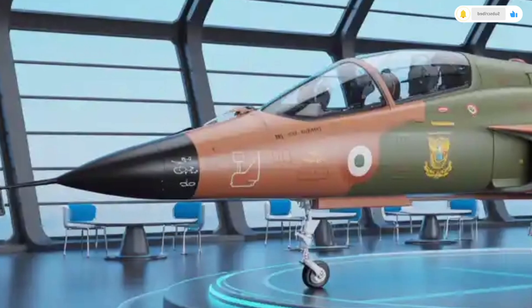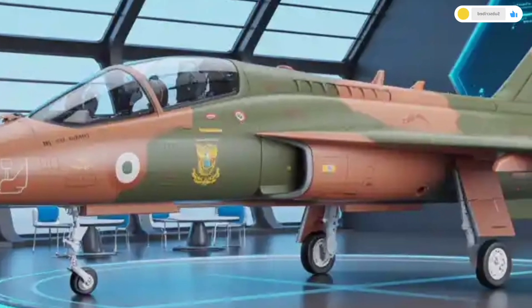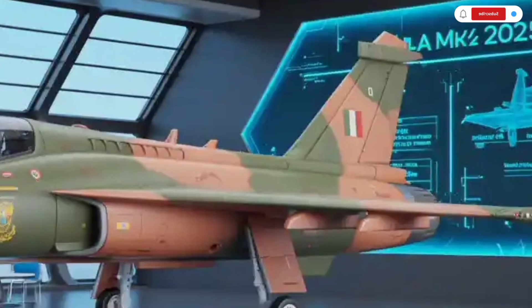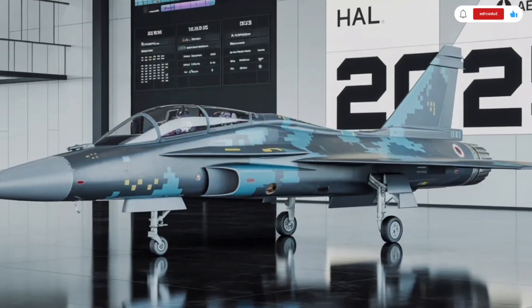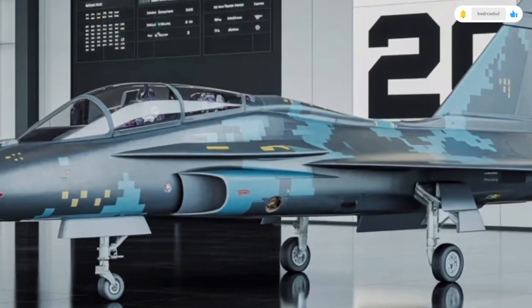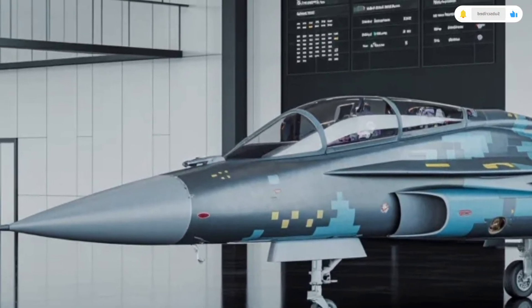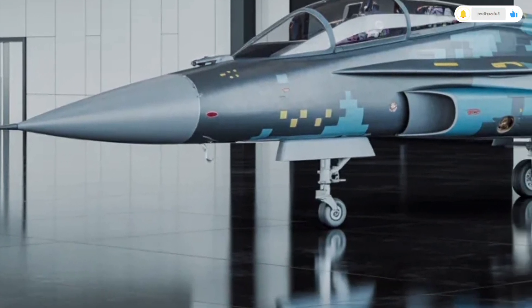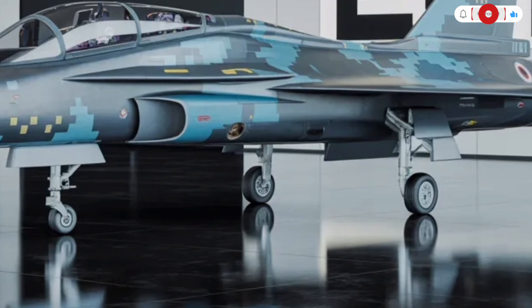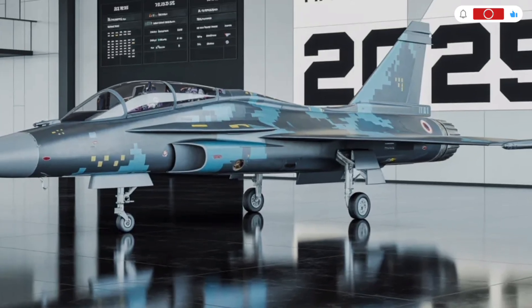Starting with the exterior, the 2025 HAL Tejas MK2 is a complete redesign over its predecessor. At first glance, you notice how much more mature and aggressive it looks. The new airframe is longer, measuring about 14.6 meters compared to the earlier MK1A, giving it a more balanced and proportionate stance. This extra length allows engineers to fit more internal fuel, advanced electronics, and additional weapon systems.